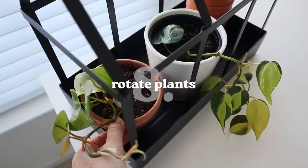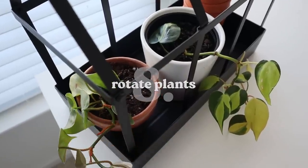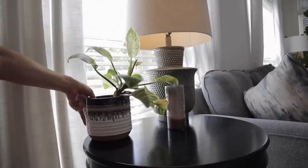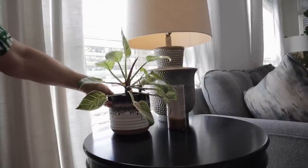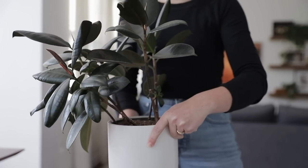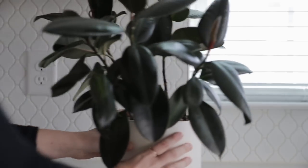One smaller tip is just to make sure that you rotate your plants every so often to make sure your plant doesn't grow lopsided — especially for plants in windows, on a shelf, or in a corner. Just give it a little rotate every so often. Right now I have a rubber plant that's pretty much only growing on one side because it's up against a wall. If I pulled it out and put it on my coffee table, it would look crazy because all the growth is only on one side.